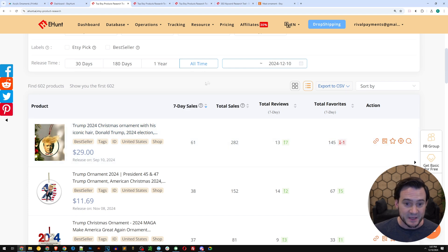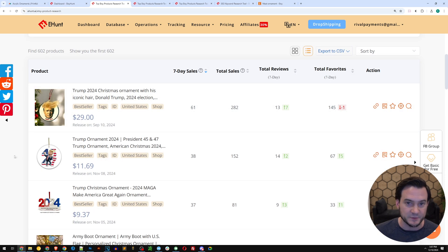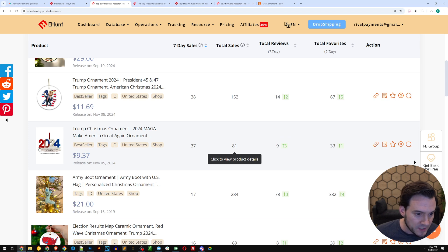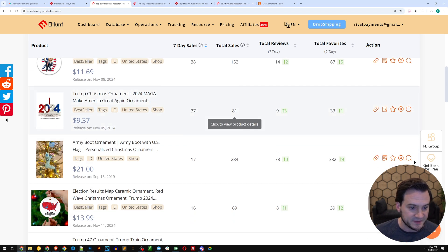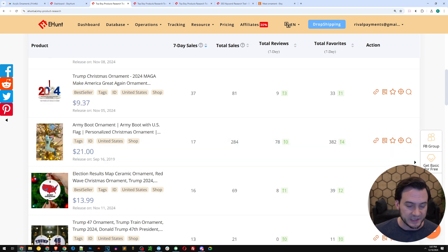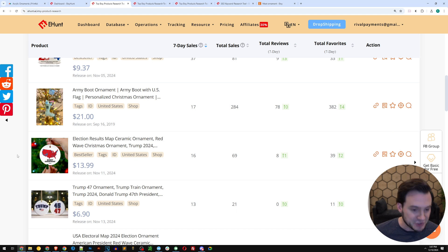Sorting the Patriot ornament results by seven-day sales, the top one made 61 sales in the last seven days — almost 10 sales a day. The next had 38 sales in the last seven days. Next was a 2024 'Make America Great Again' ornament with Trump text. Then an army boot ornament with 17 sales last seven days, and an election results map with 16 sales. You could literally be doing t-shirt research and take a trending t-shirt design to put on ornaments — a simple way of arbitraging to generate sales.